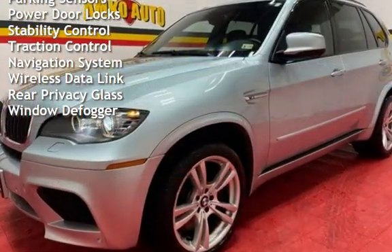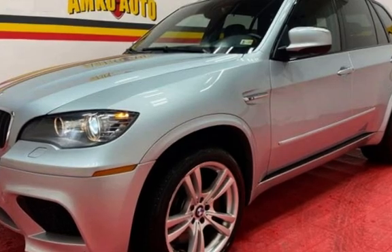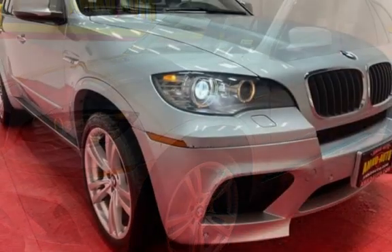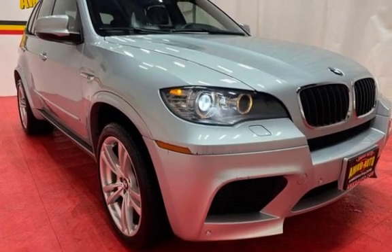Moonroof, parking sensors, power door locks, stability control, traction control, navigation system, wireless data link, rear privacy glass, and window defogger. We'll see you next time.